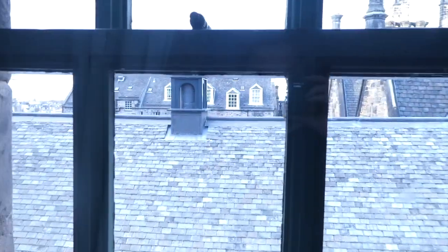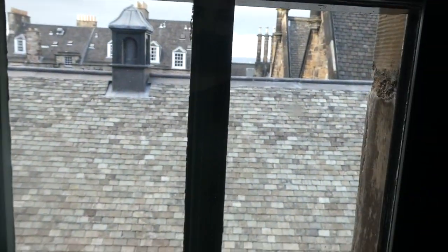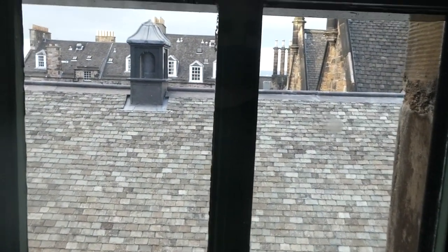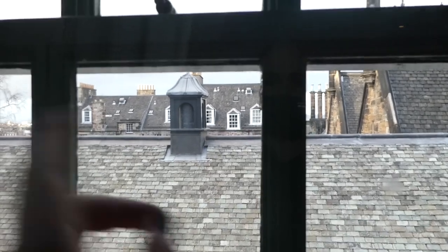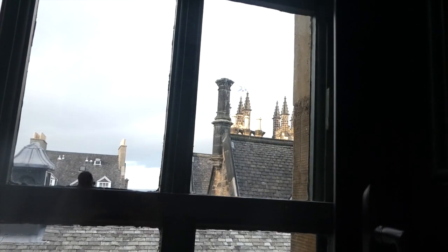When you walk out of this hotel room and look to your right, the castle's right there. Just look - this is the view looking out of the hotel and there's Edinburgh Castle. If you literally just look that way when you walk out, there's the castle.